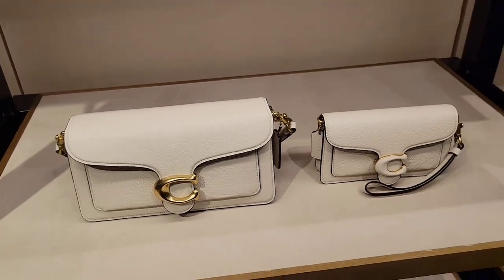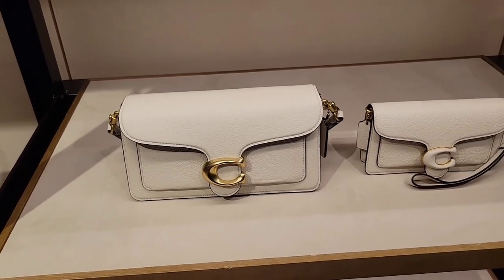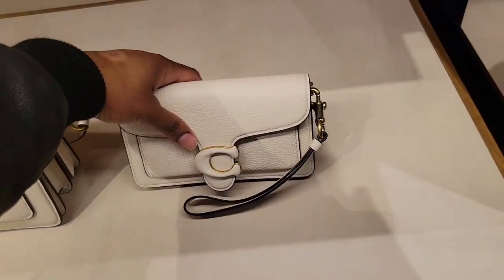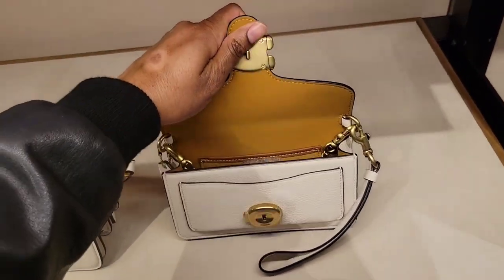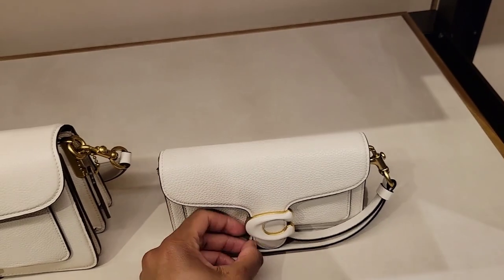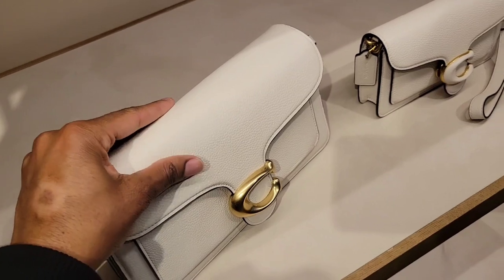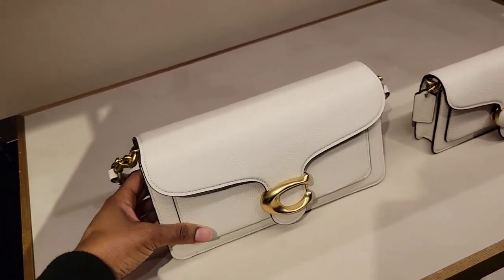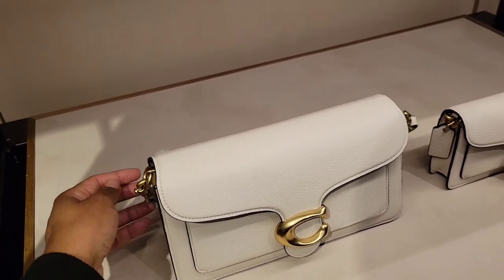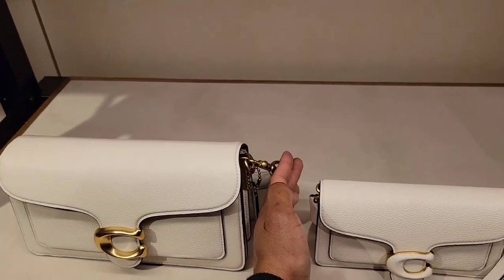She showed me a whole write-up of the different options — leather options, color options, all of that. I believe it said it's going to be about $75 more than what it already is to create one. That can't be the final price, because we're upgrading from refined pebbled leather to glove tan pebbled leather or glove tan smooth leather with a suede interior. I'm not sure if that's going to be only $75 more, but we'll see.